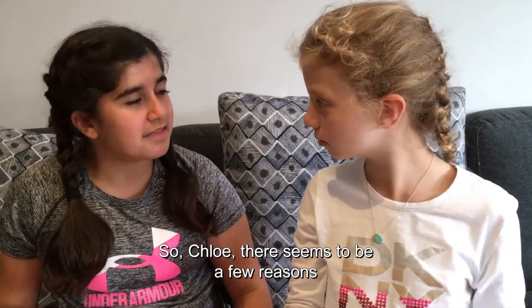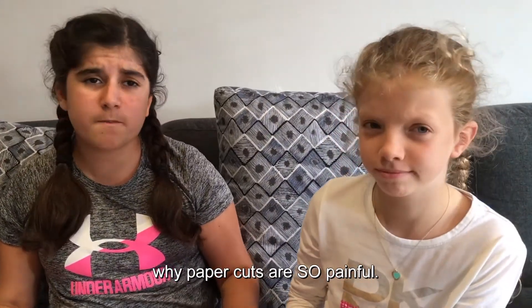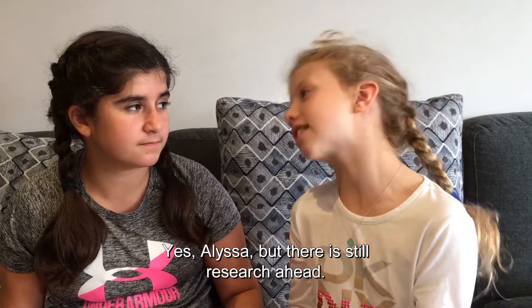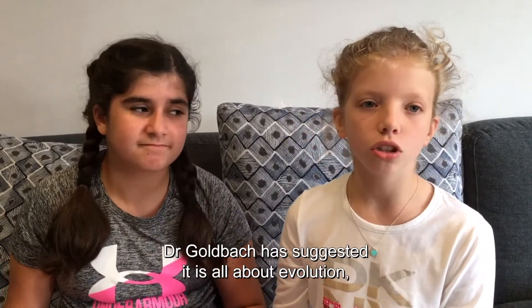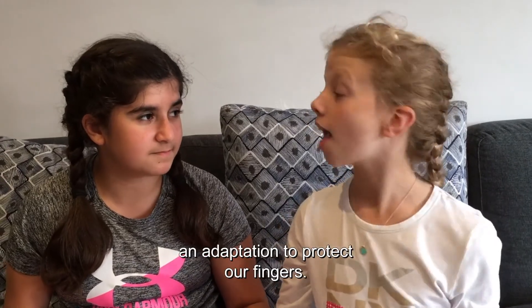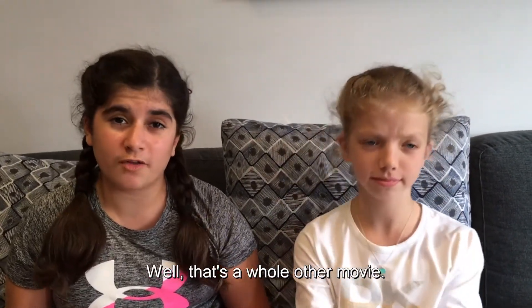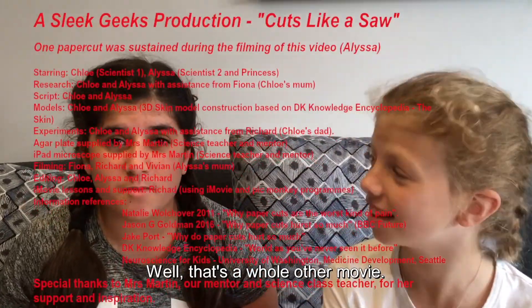So, Chloe, there seems to be a few reasons why paper cuts are so painful. Yes, Alyssa, but there is still research ahead. Dr. Goldbach has suggested it is all about evolution — an adaptation to protect our fingers. Well, that's a whole other movie.